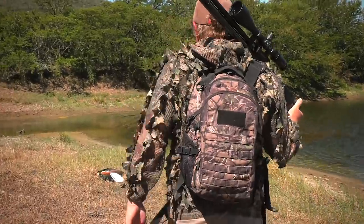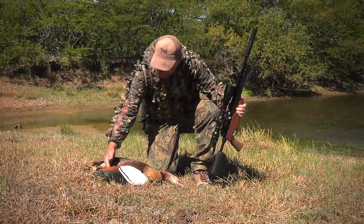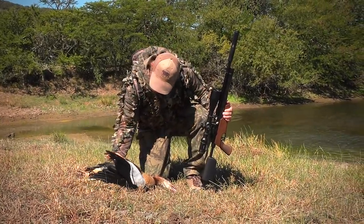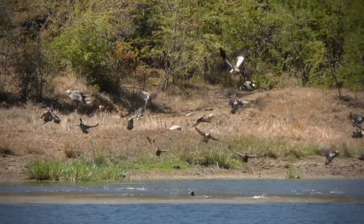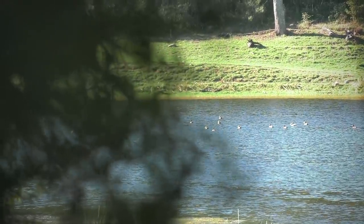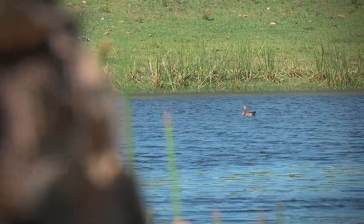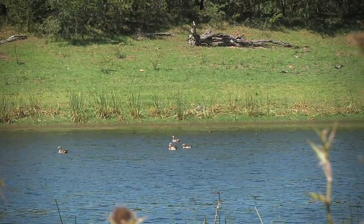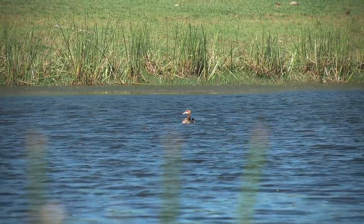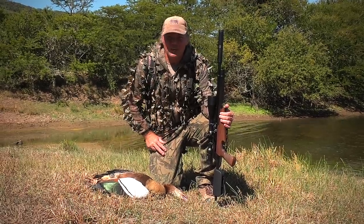Look at that — another beautiful Egyptian goose. I tell you what, guys, this place is absolutely full of these beautiful birds. We've had an awesome time on this farm, and each lake has at least two or three pairs of these Egyptian geese — that's why the farmer asked us to come along and help. We've had an absolute blast. I think we're going to call it a day, but what a great day's hunting. Right from the beginning, finding our first pair has been an incredible experience. Thanks for joining us — we'll see you next time on Air Arms TV.